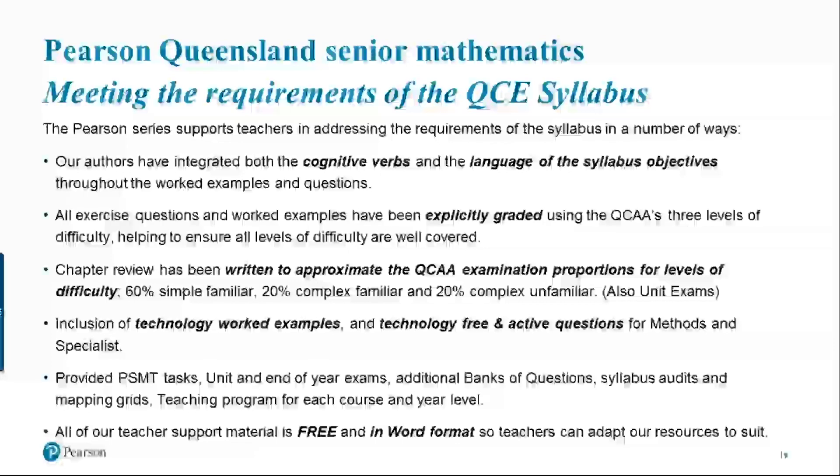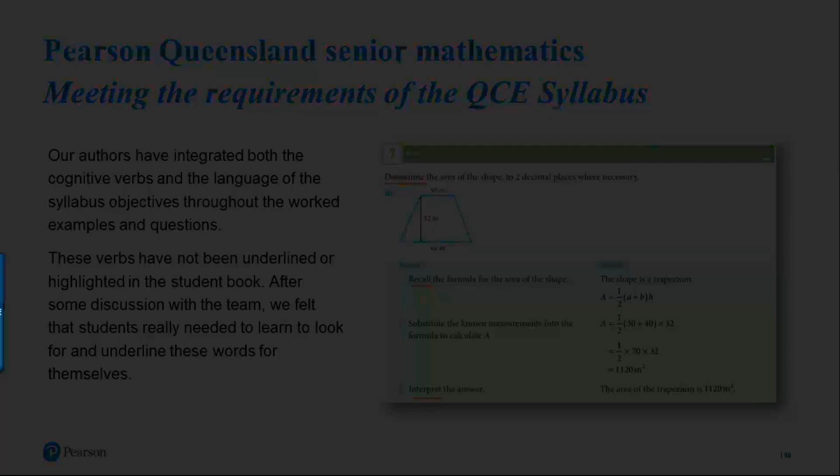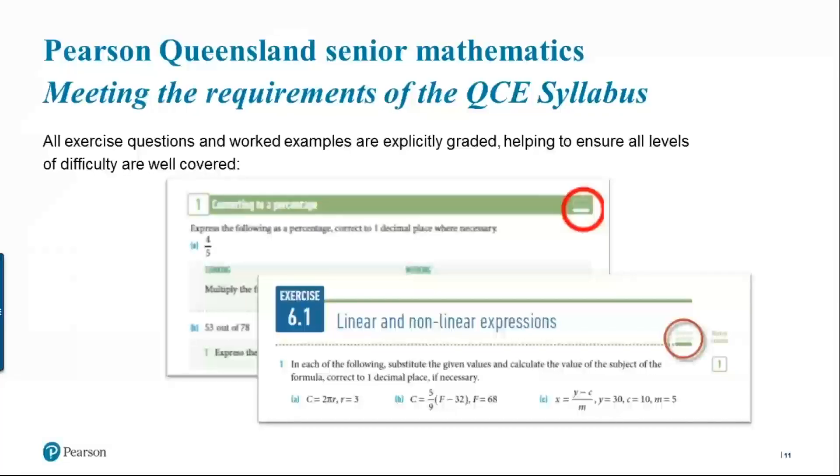Here's an example of a worked example where we've underlined the cognitive verbs — though they will not be underlined in the actual student book; this is just for illustrative purposes. We use three bars to highlight question difficulty: one bar highlighted means simple familiar, two bars means complex familiar, and three bars means complex unfamiliar. Both the worked example and exercise questions shown here are simple familiar.